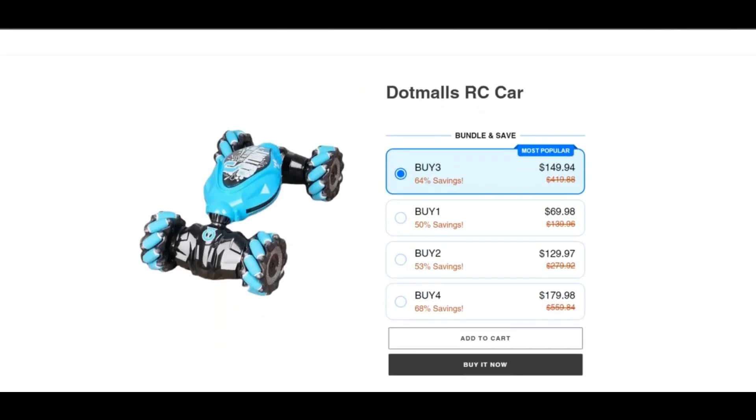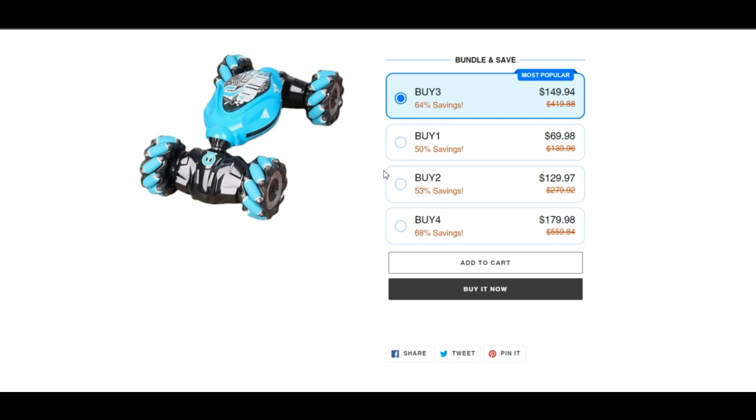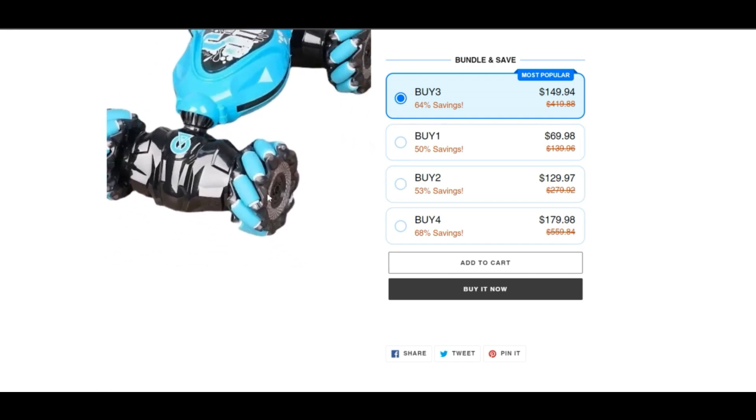Hello, I am Nick and your Chinese Car Advisor. Today we are talking about DotMolz RC Car Reviews. Stay connected with this video to know more about it.